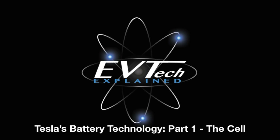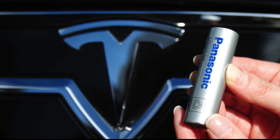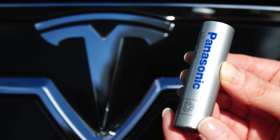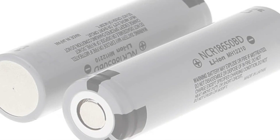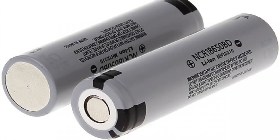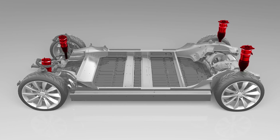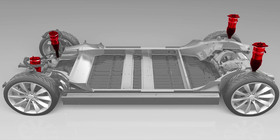Welcome to EVTech Explained. Tesla claims to have a battery which has both the highest energy density on the market whilst simultaneously having the lowest cost per kilowatt hour. In this three-part video series, we will explore the chemistry and format of the cell, examine the module packaging efficiency and design, and assess how well the modules are integrated into a battery pack.